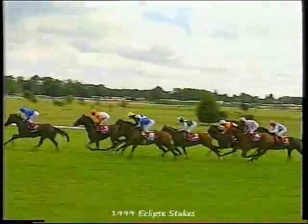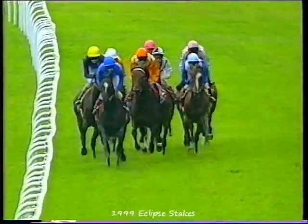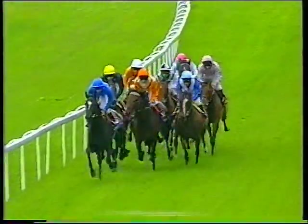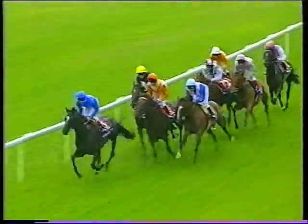Czar just has it. Two, Running Stag. Insatiable. And then Fantastic Light who's on the outside. Behind these goes Lear Spear with a bit of a run. After that one, Croco Rouge. Chester House still at the back of the pack. Compton Admiral tucked away. The white cap running the rails, spinning out of the turn. And they come halfway in the Coral Eclipse.